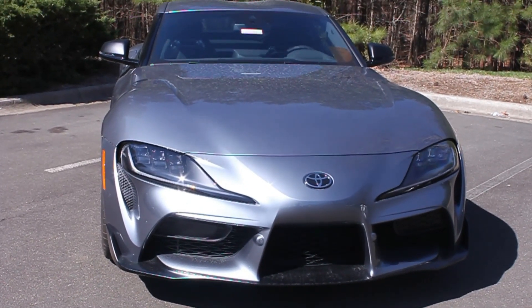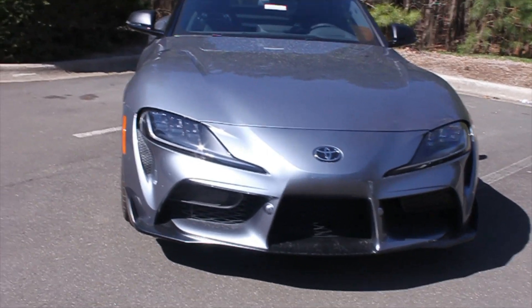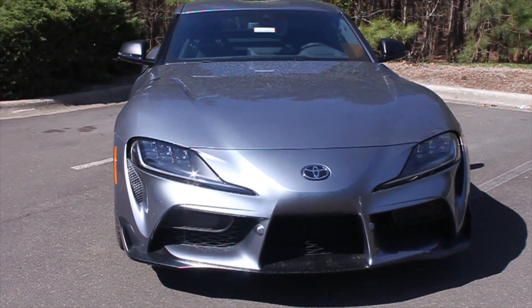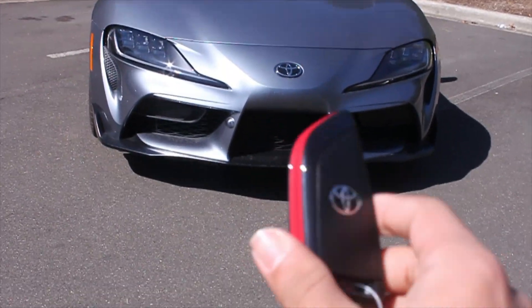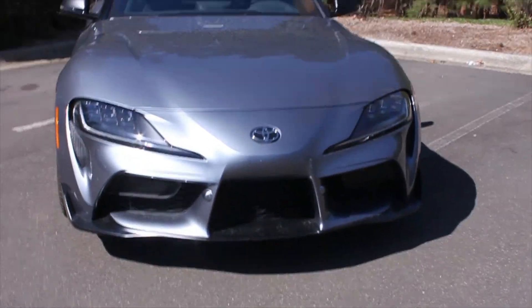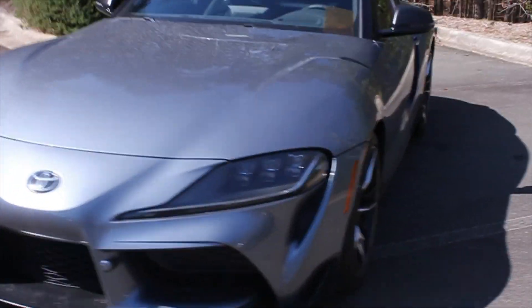Hey everyone, this is Ayman and this is my YouTube channel Charger Automotive. Today we have a brand new 2020 Toyota Supra 3.0 Premium. This is the key for this Supra — as you can see it's red for the premium package. Let's go ahead and do a walk-around of this beauty.